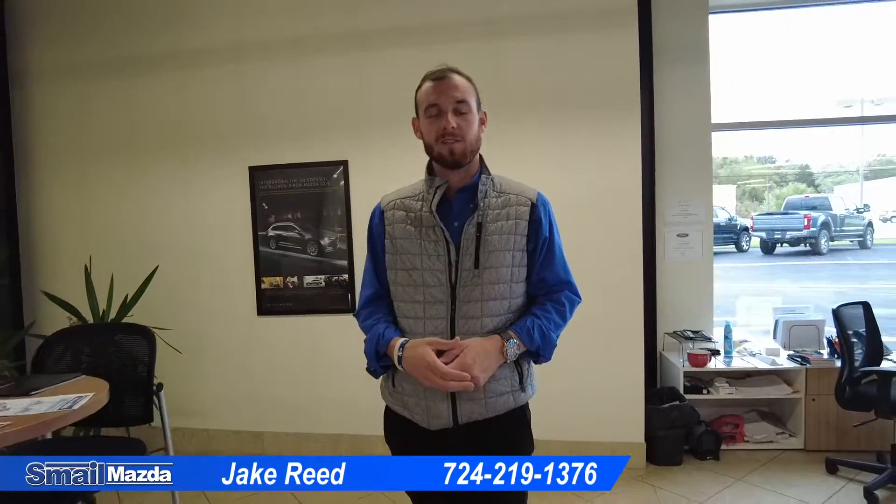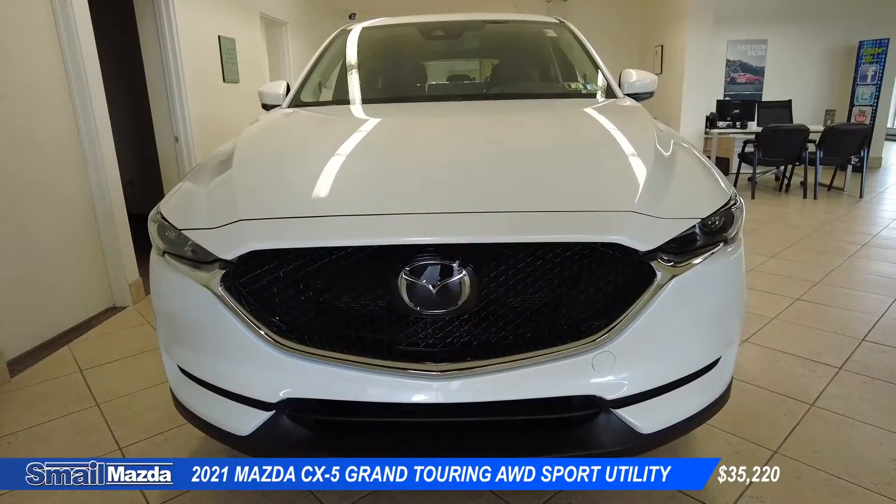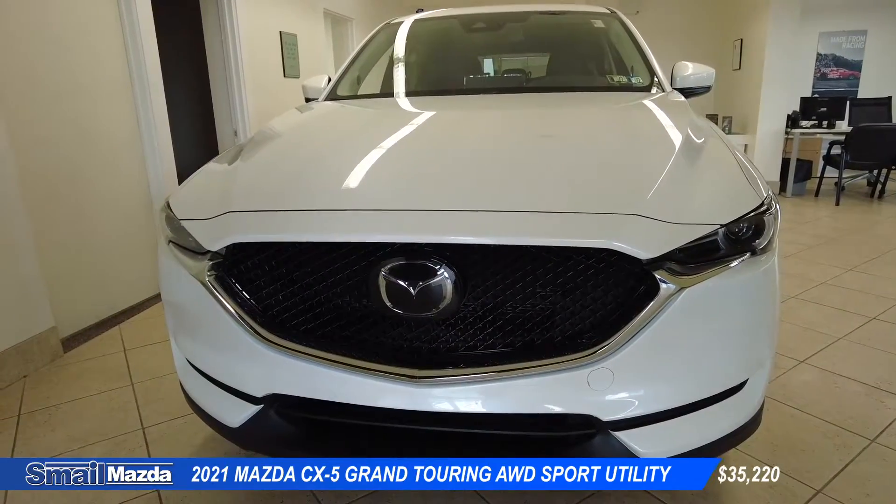Hey guys, my name is Jake. I'm a product specialist here at Smale Mazda in Greensburg. Today I want to show you a couple of the vehicles that we have on our lot. One of the ones we have is this white 2021 CX-5 Grand Touring.